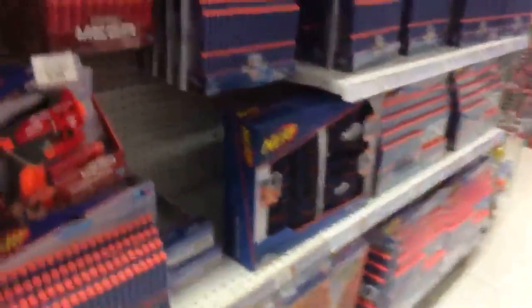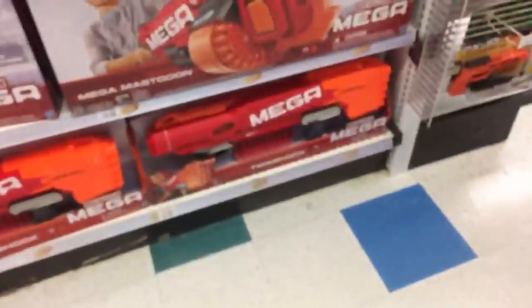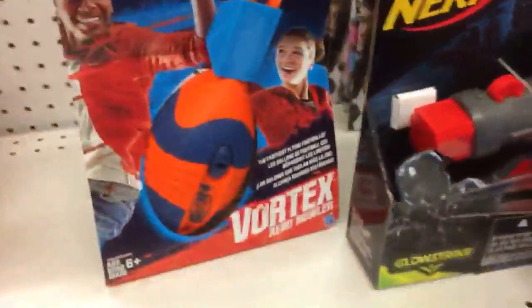The Ravager. They might have remade the Nerf Oop — I think they might have. The Mastodon. Twin Shock. Zombie Strike dart refills. I have a Star Wars Death Trooper blaster.